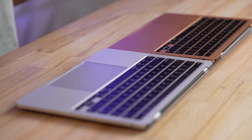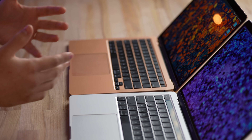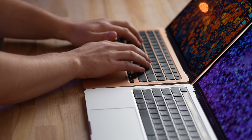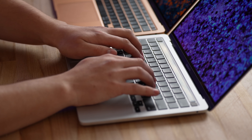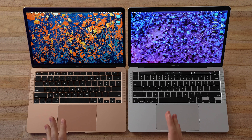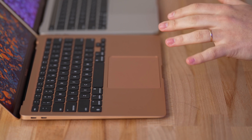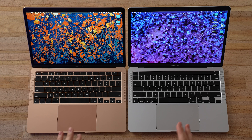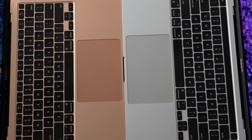The keyboards are basically identical — both use the same Magic Keys — but the Air offers a slightly more comfortable typing feel because it slopes downward, whereas the Pro is completely flat and can dig into your palm, though in practice it's not that bad. The main difference is that the Pro gets the Touch Bar while the MacBook Air doesn't, and some people actually prefer the Air for that reason. Both use Force Touch trackpads, though the Pro gets a slightly larger trackpad.